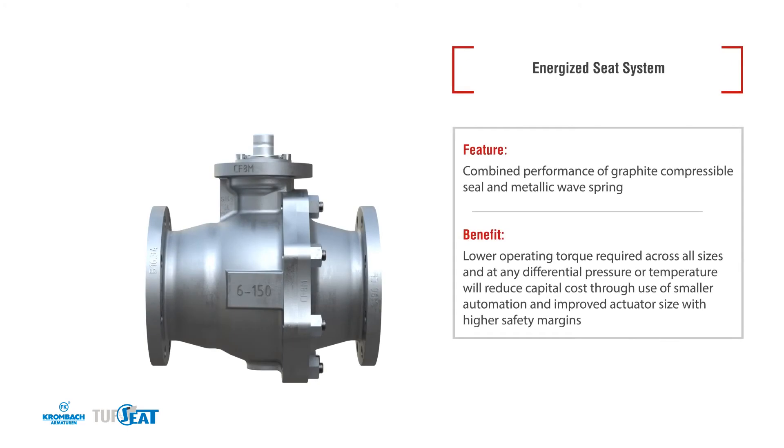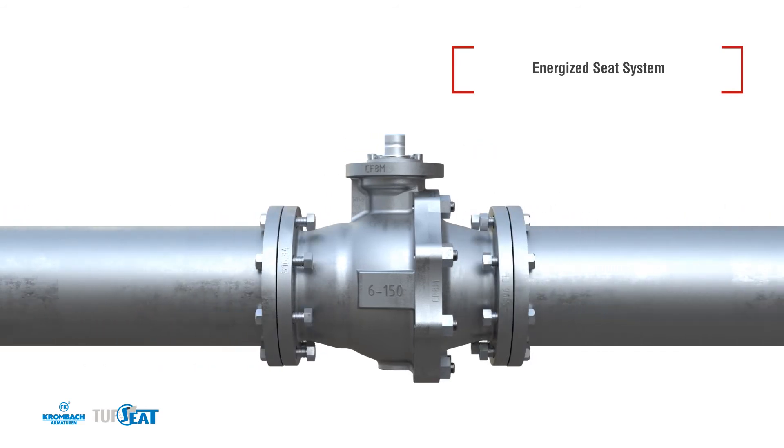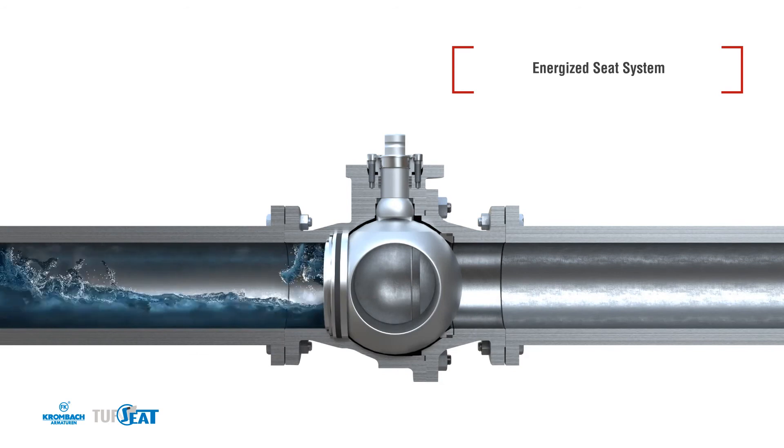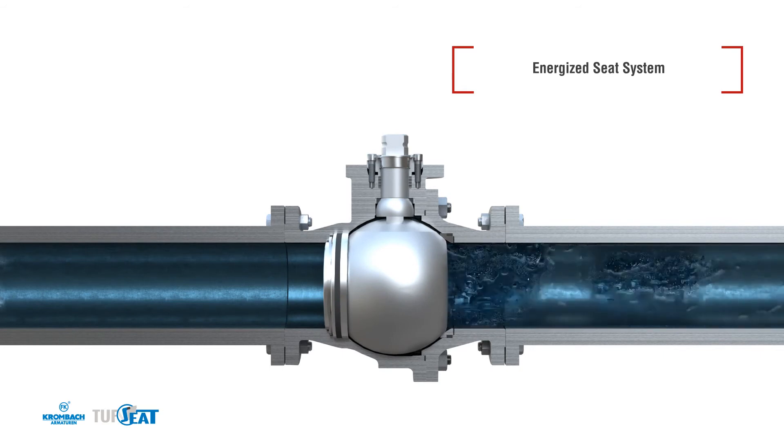The robust design of the seat of the new Tough Seat Performance Series Valves is the result of more than 40 years of experience in successfully serving the most difficult applications. By combining the compressible effect of the graphite seals with a metallic wave spring to handle larger deformations caused by temperature swings, the result is a low-torque valve with reliable seat leak performance. While the downstream seat is pressure-assisted and designed with simplicity in mind, the upstream seat is designed to ensure continuous operation in the toughest of applications.